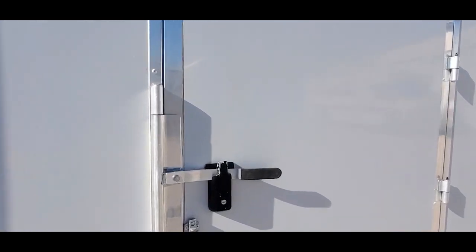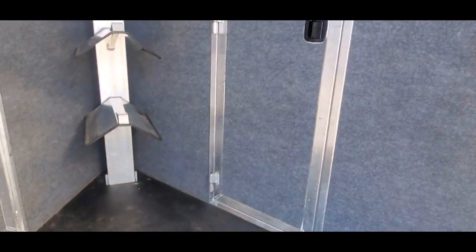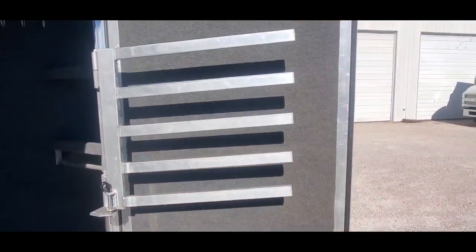Let's take a look in this mid-tack. Pretty cool the way they did this — they flipped the slant wall on the living quarter. There's shelving in the corner, a saddle rack, and your other walkthrough door into the stock area. Bunch of hooks and some more shelving here.